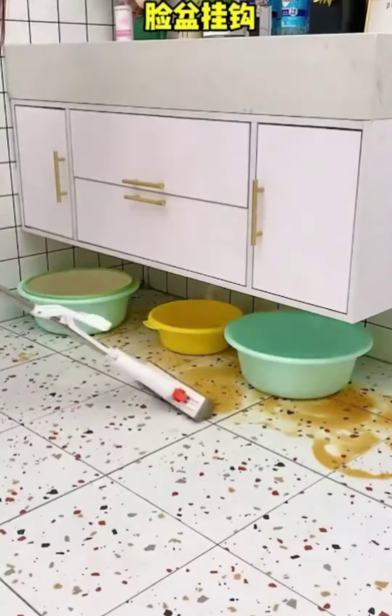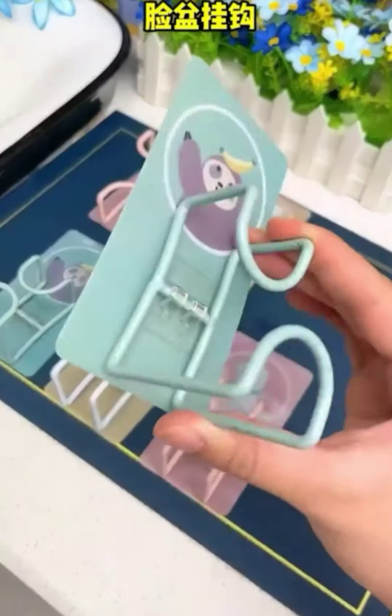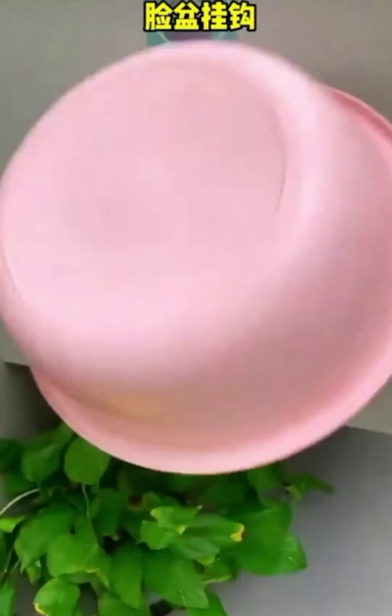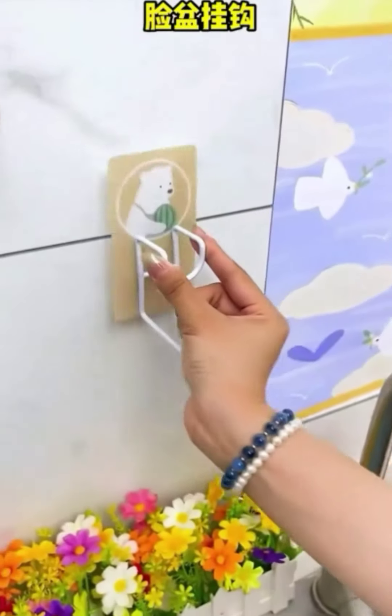Item 6: Wall-mounted Dish Rack. This wall-mounted dish rack is a must-have for any household that wants to save space. It's easy to install and can be used to dry dishes, cups, and utensils.